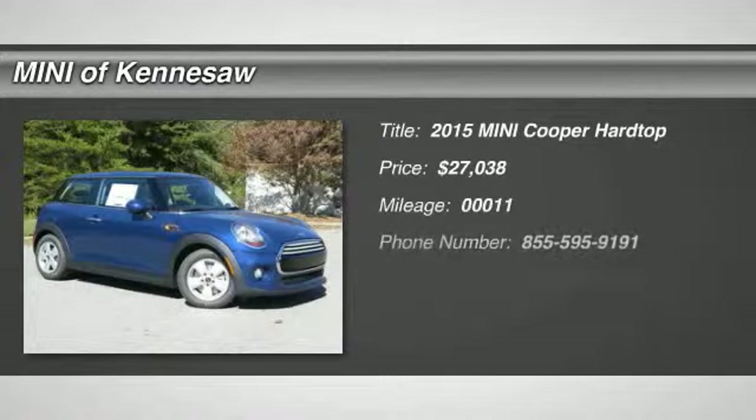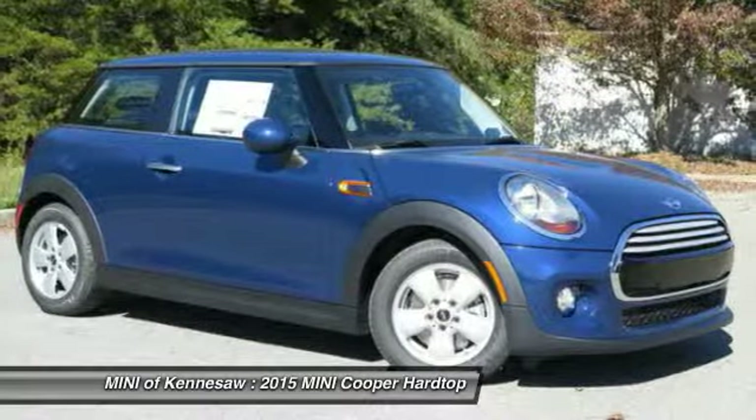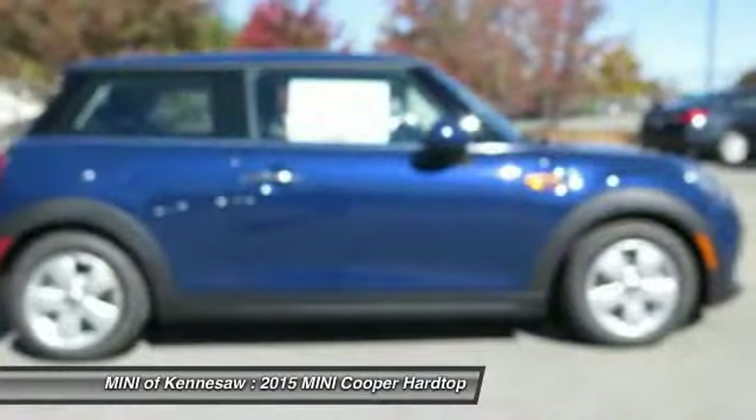The 2015 Mini Cooper. Agile handling and quick, precise steering make the Mini Cooper lots of fun to drive. The cabin is roomy with plenty of front leg room, and it's priced below $30,000. This vehicle has less than 100 miles.